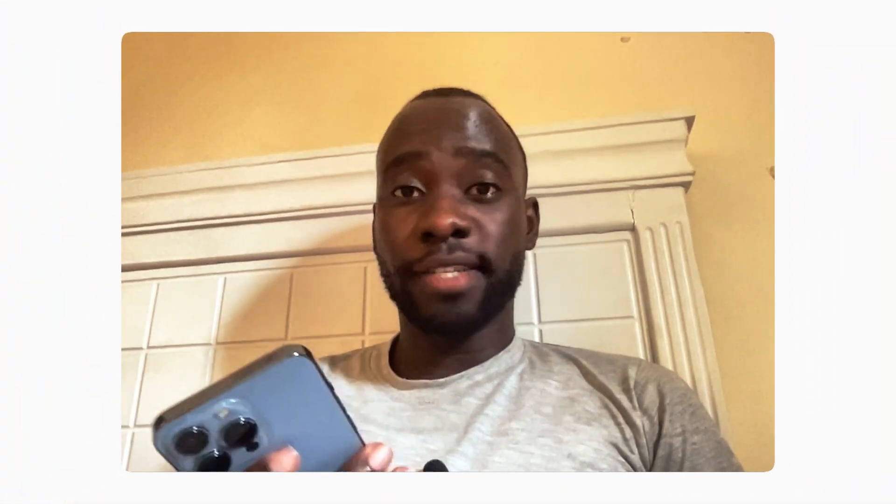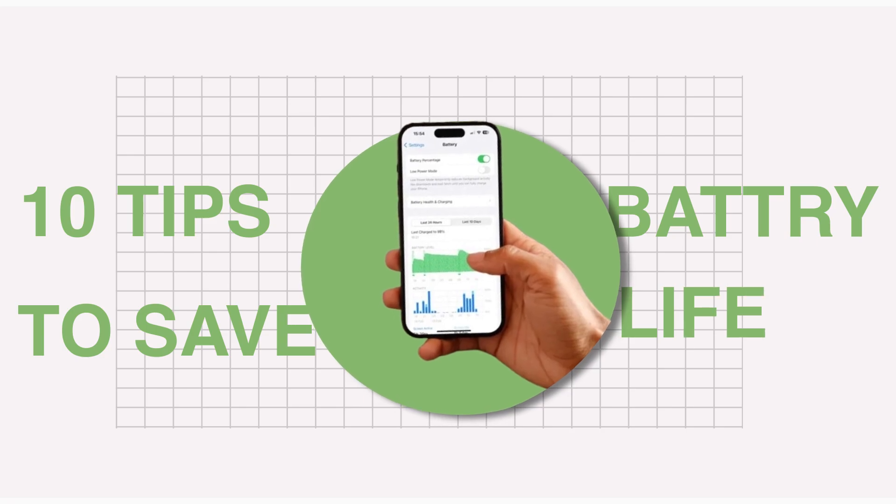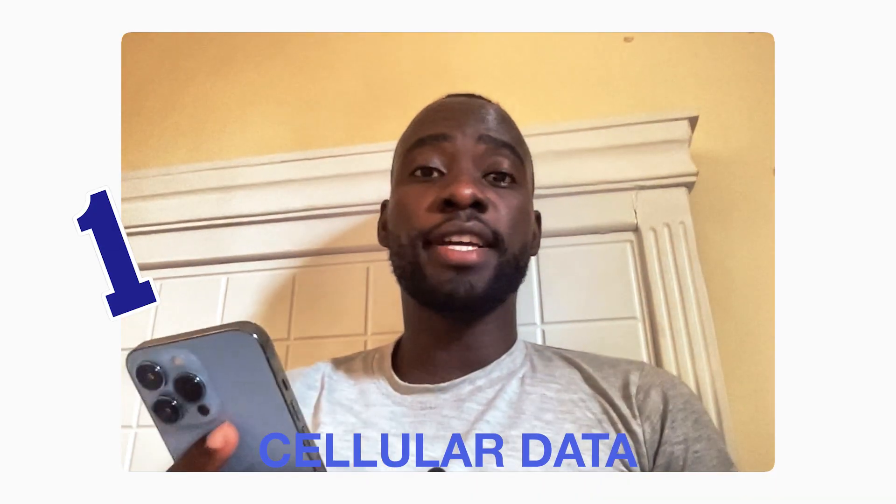Hello everyone, welcome back to my channel. In this video, I'll be teaching you 10 tips to save battery life on your iPhone. Starting off with cellular data — I know most of you use cellular data for internet connections.